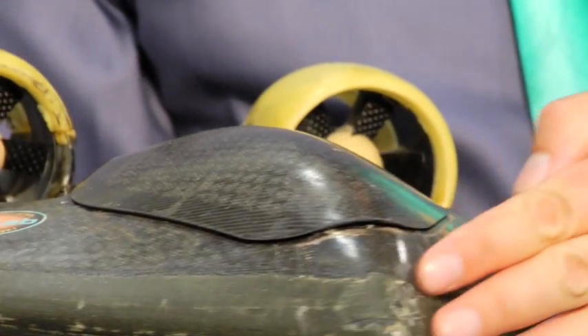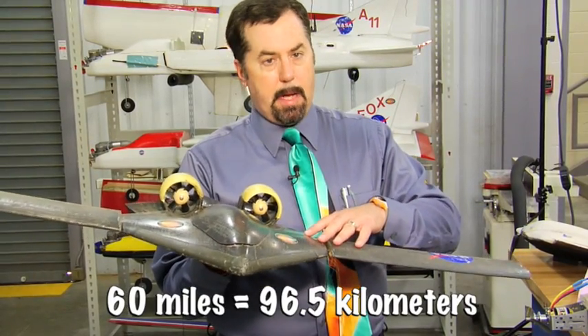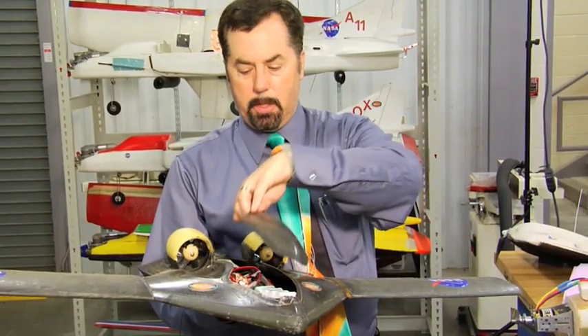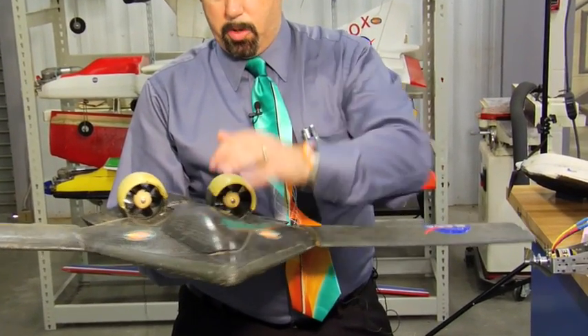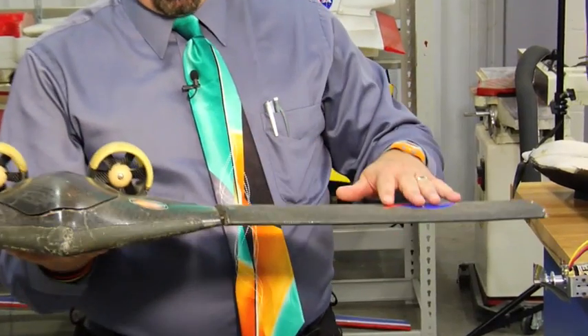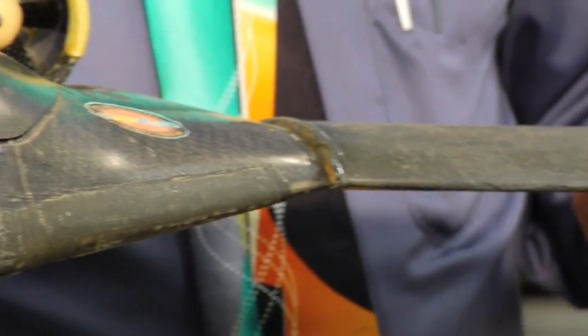This is called the Stingray. It's designed to fly at 60 miles an hour, but it can only fly for about 20 minutes. It's a hollow skin with all kinds of batteries and electronics on the inside. It's got two electric motors, one on each side, and two wings that are removable so that you can take it apart and store it in a very small box.